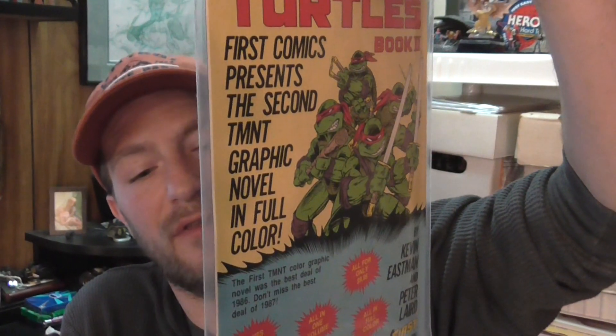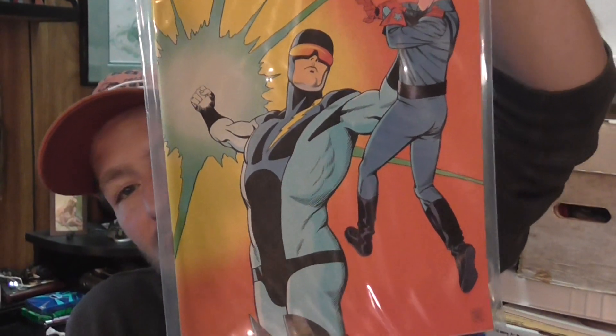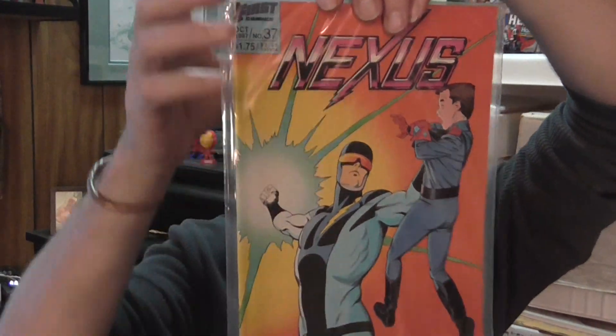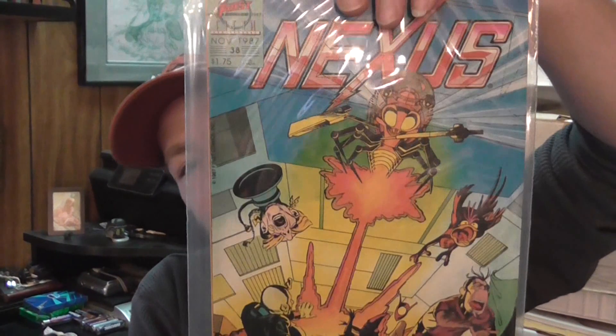I found some more Nexus issues. This is not Steve Rude art, but it is Paul Smith, who did a little run on the X-Men and things like that. This is Nexus number 37 from First Comics. I like Paul Smith's art — I think he did some romance books before doing some X-Men in the 80s. Issue 38 is also Paul Smith.